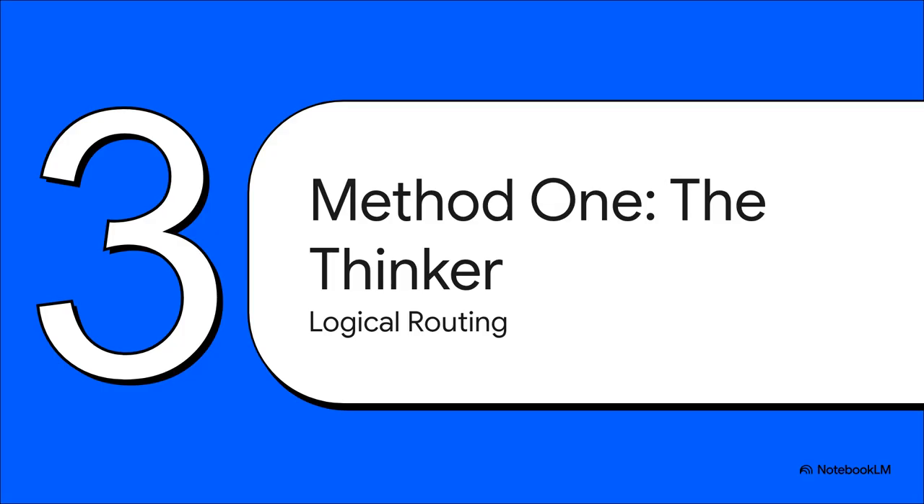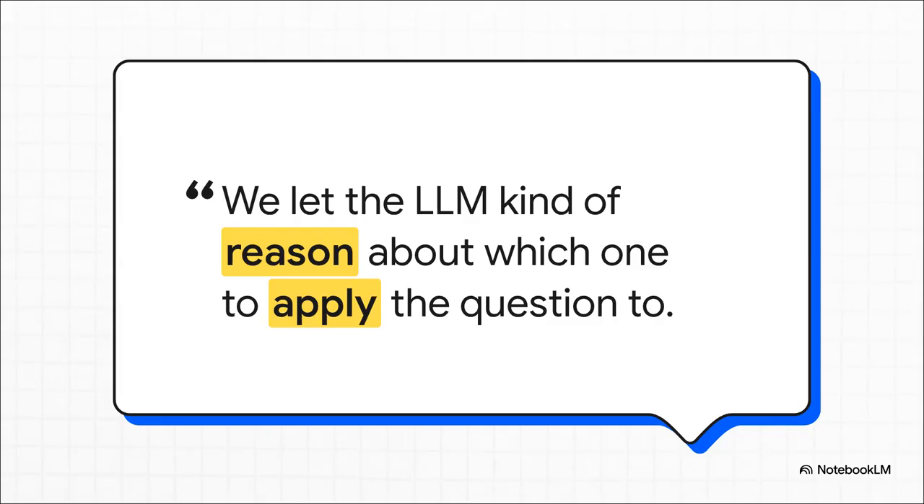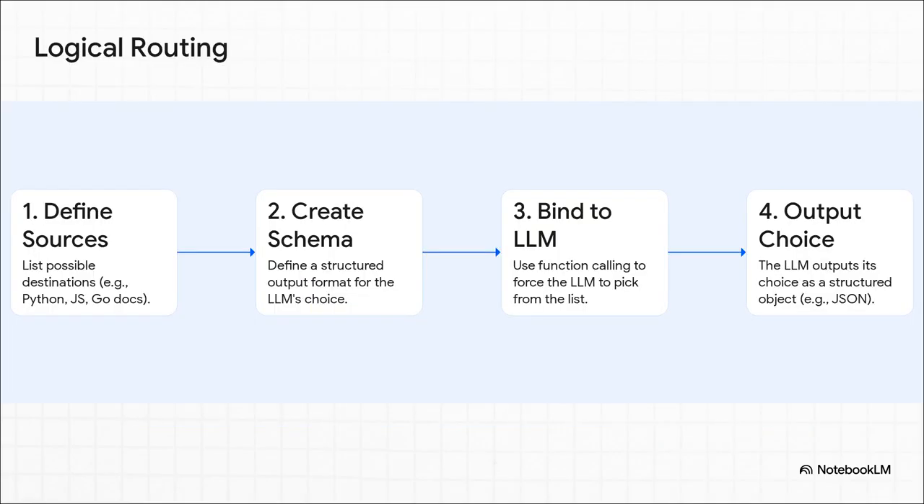So how does this all work? There are two main ways to do it. Let's start with the first one, which we're going to call the thinker. The technical name is logical routing, and that name gives you a pretty big clue about how it operates. This method is all about using the large language model's own brain — its own intelligence. We let the LLM reason about which one to apply the question to. It's not just following some dumb rule; it's actually thinking about the best path forward. You tell it the possible destinations — say, separate docs for Python, JavaScript, and Go. Then, using a clever technique called function calling, you basically force the LLM to think about the question and pick one from that list. You ask it about Python, and it literally reasons its way to a single structured choice: the Python docs. Simple as that.